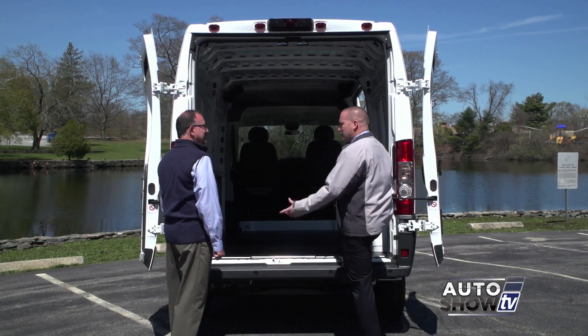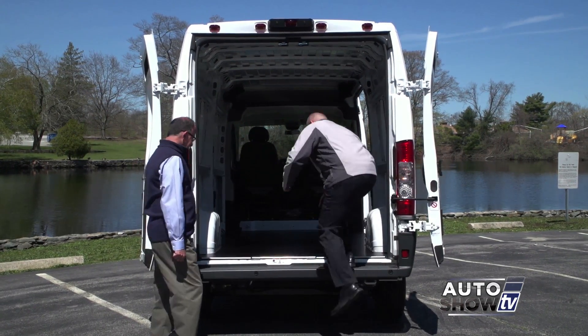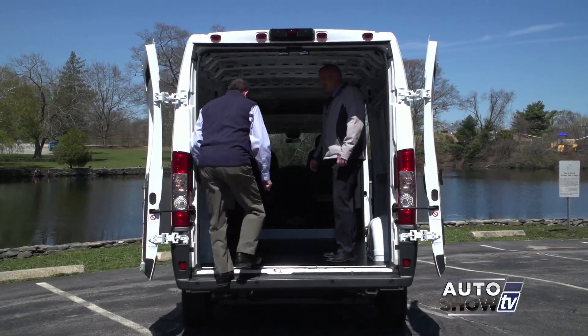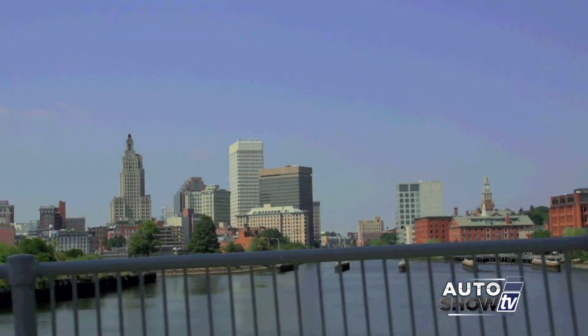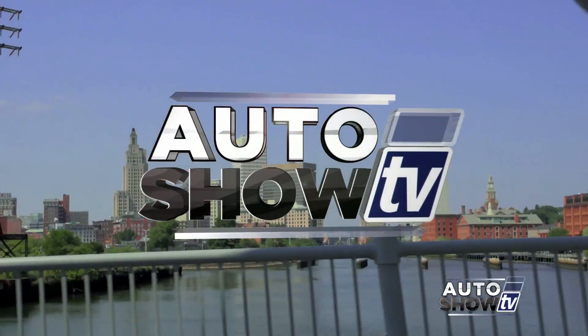So whether you're a young guy like me or an old guy like yourself, it's nice and easy, jump right in. It's Auto Show TV.